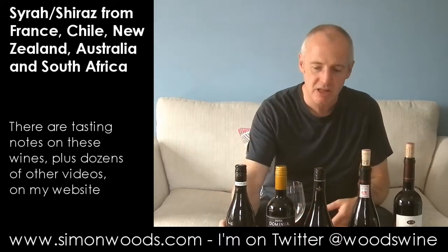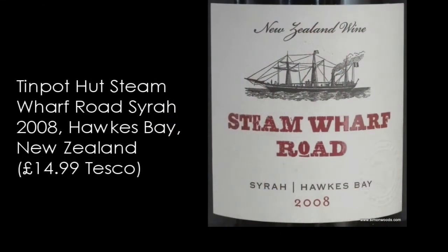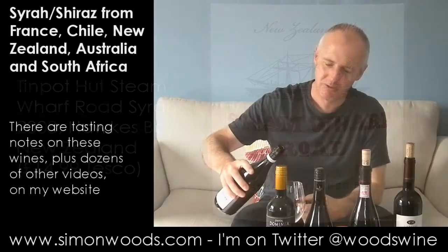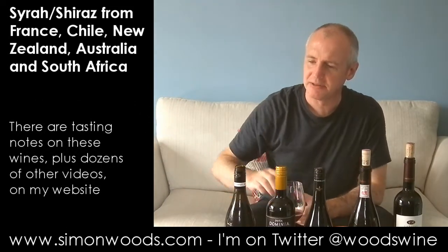The first one I've got is actually the oldest: Steam Wharf Road 2008 Syrah from Hawke's Bay, New Zealand. I'm doing it first because it's 12.5% and all the others are like 14, 14.5%, so it might get a bit swamped if I did it at the end.